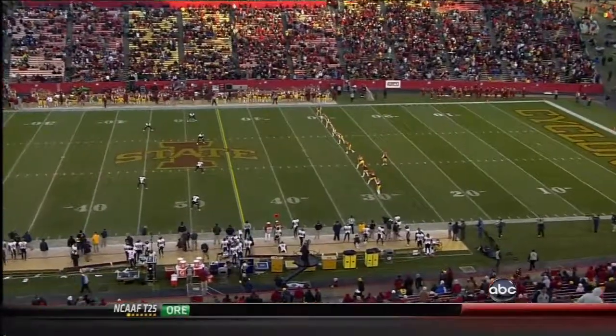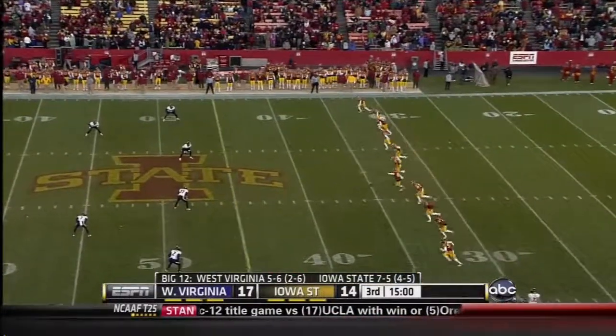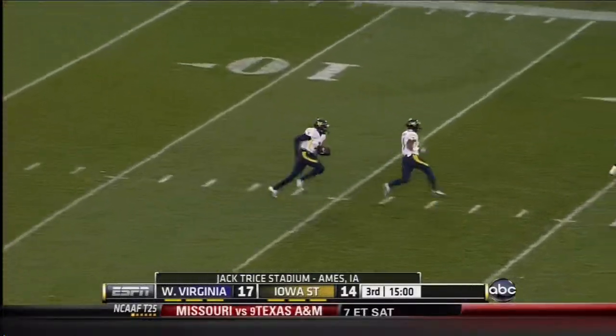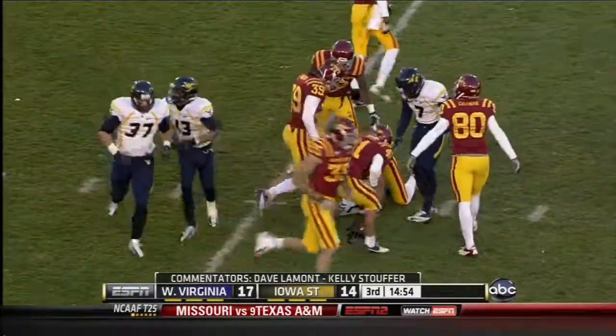West Virginia has run the ball well with Shane Alston and Tavon Austin. It is West Virginia football on a cold day in Ames where it feels like about 17 degrees with that wind going from left to right. Stedman Bailey on the kickoff return out to the 31-yard line.